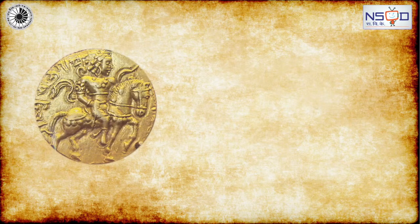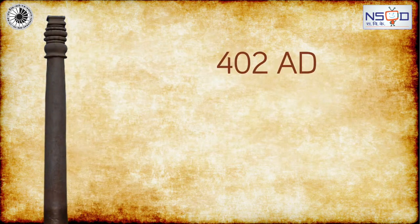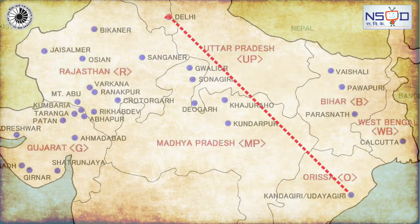The Iron Pillar was erected by Chandragupta II Vikramaditya around 402 AD in a place called Udaygiri. Iltutmish later shifted it to Delhi.